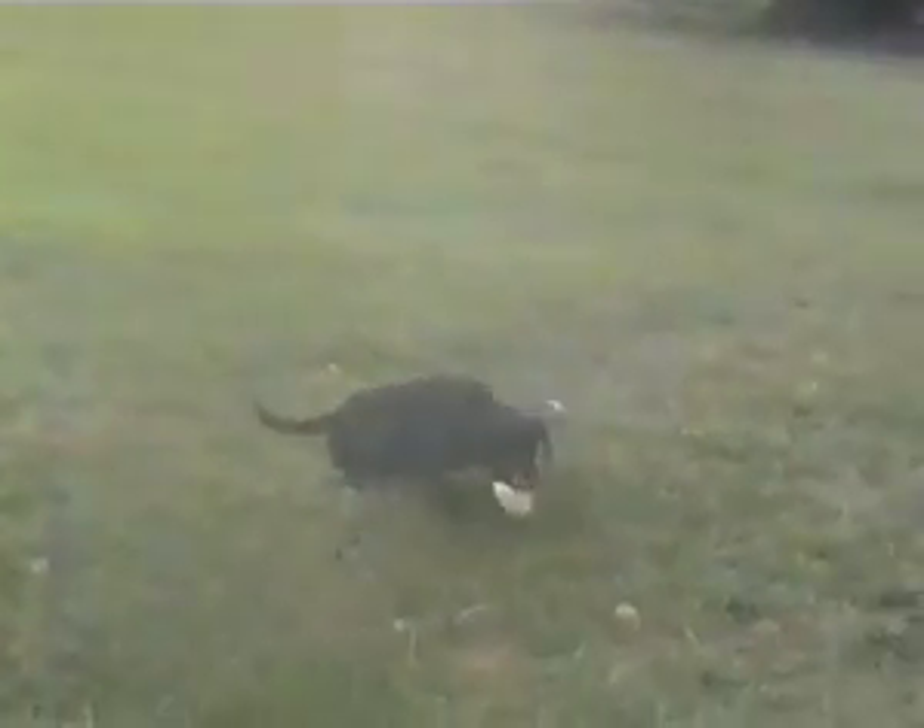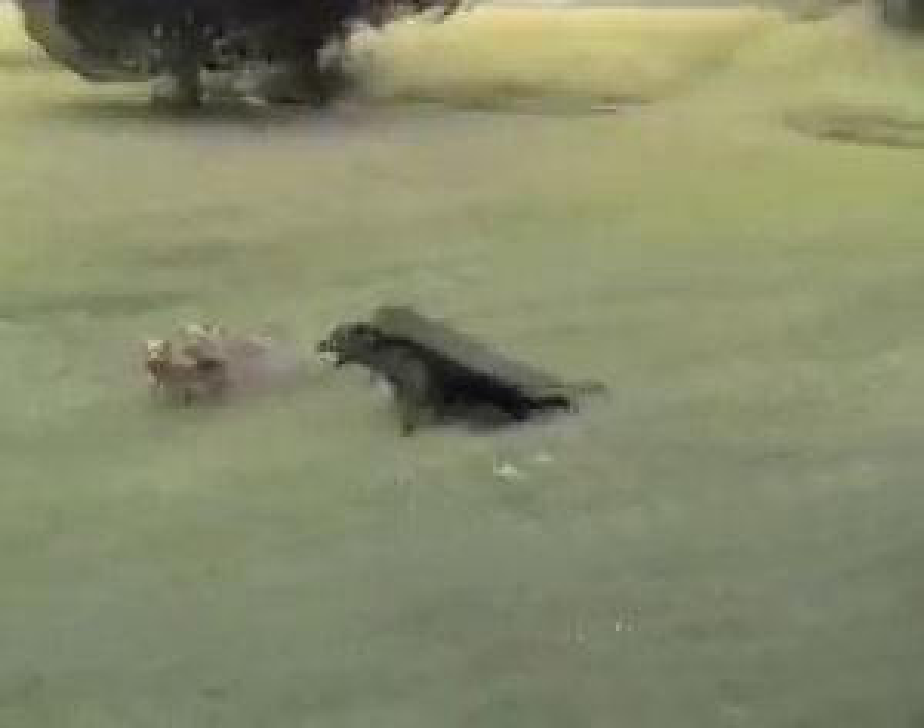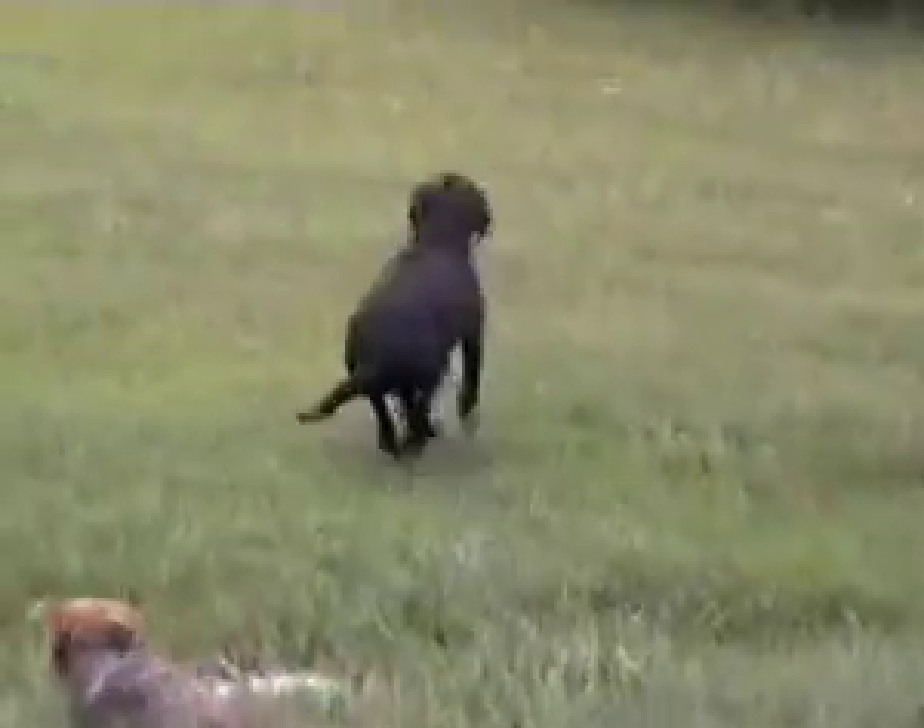In mice and flies, the dynamin protein helps nerve cells that control muscles to fire continuously. The researchers think the protein does the same thing in dogs. During intense exercise, like scampering for a bone, dogs with exercise-induced collapse lose control of their back legs because nerve cells can't recharge fast enough.